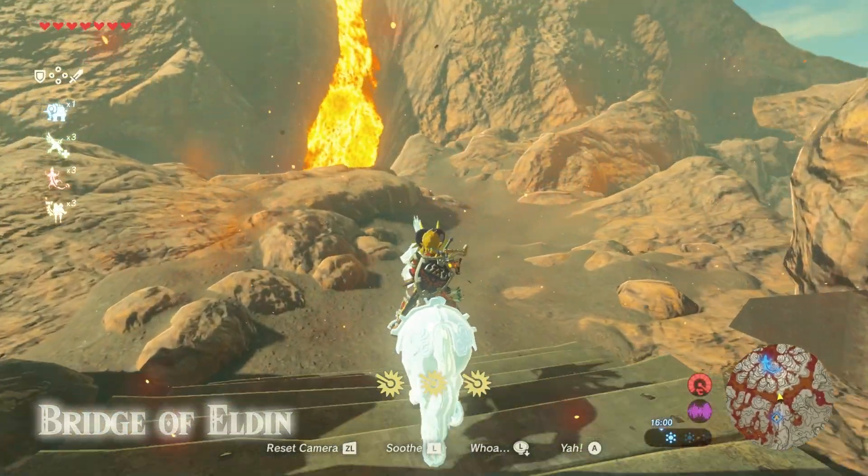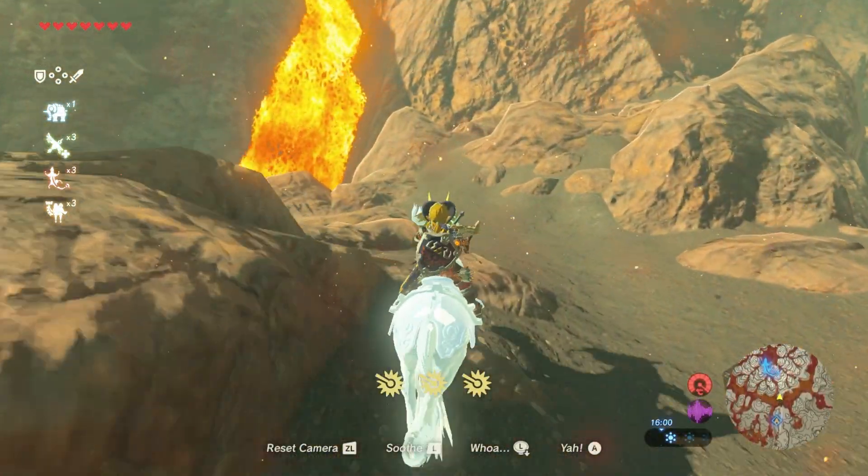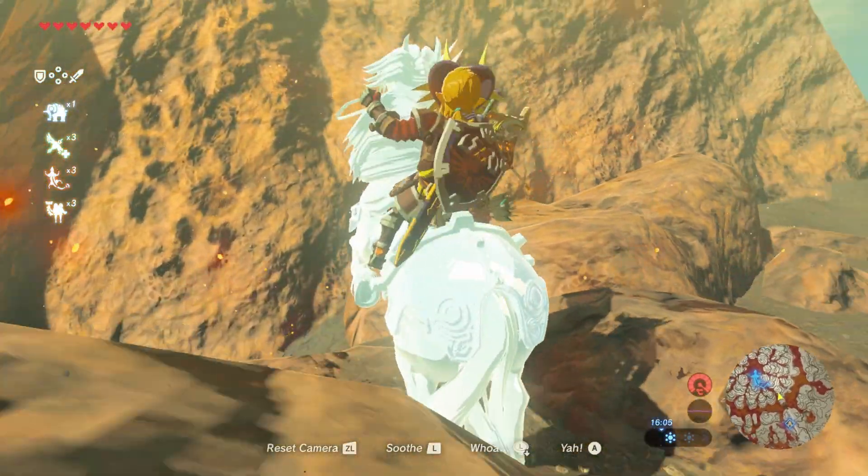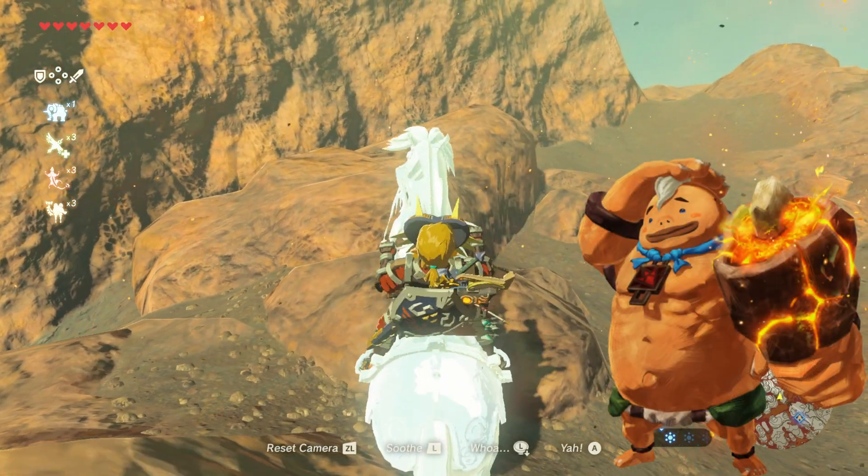There's also nothing stopping you from bringing it to Death Mountain itself. Yeah, it's not super convenient, but it does mean you can have a horse in a stealth mission with your no-bow if you so desire.